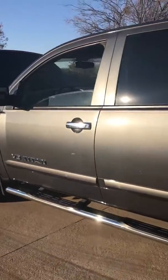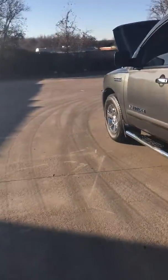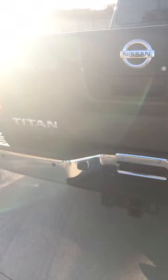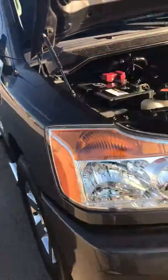2011 Nissan Titan, 133,000 miles. Michelin tires on all four, practically brand new — 90%. This is the SV trim. Power sliding rear window. Very clean body, no dings, scratches, anything like that. Well maintained vehicle, garage kept.